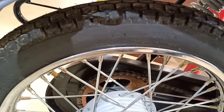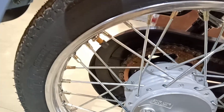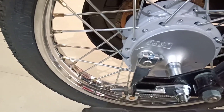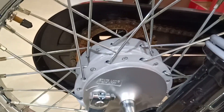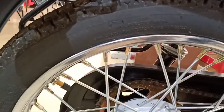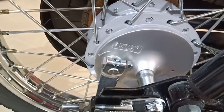The rear tire comes with a tube-type 16-inch spoke wheel. Rear tire pressure for a rider is 27 PSI, and the tire comes with a rear grip design.